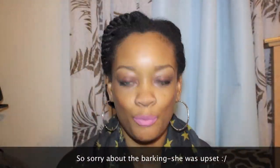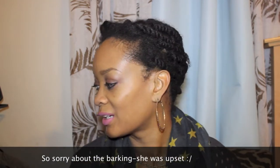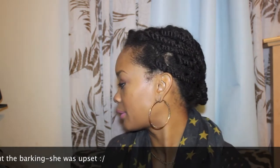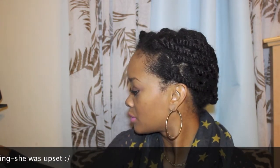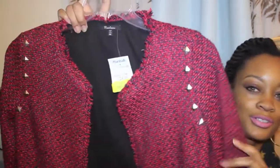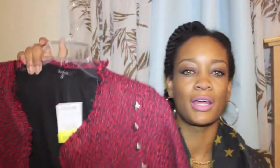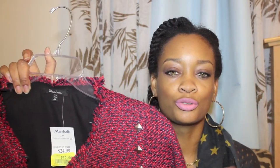I have a scarf with the same print, so yes, one of my faves. I also picked up this cute blazer from Marshall's — it was on clearance. I liked it because it has studs on the shoulders. It's red and blue, kind of a nautical theme, really cute and really fitted.